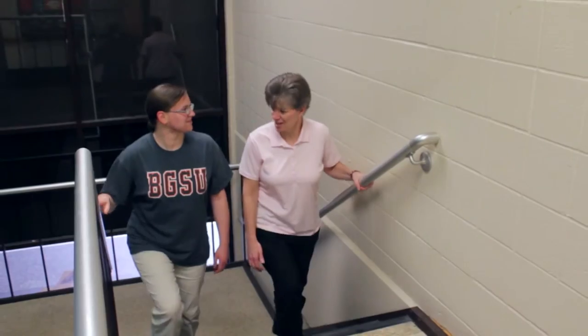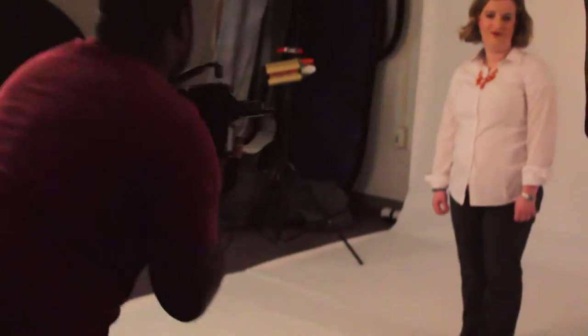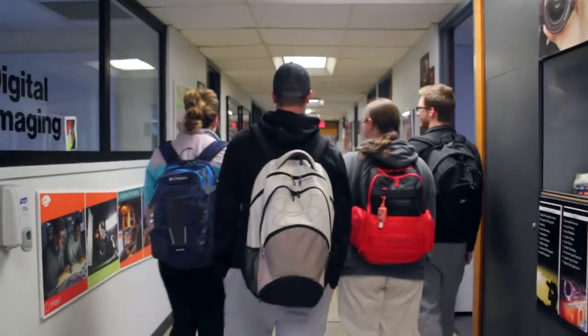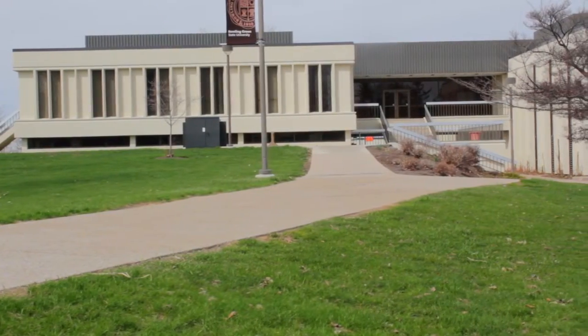VCT has so much to offer towards students who are interested in media design and communication, so please feel free to stop by and visit the Visual Communication Technology program located in the Technology Building on the campus of Bowling Green State University today.